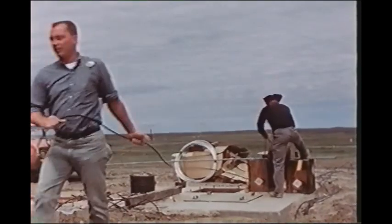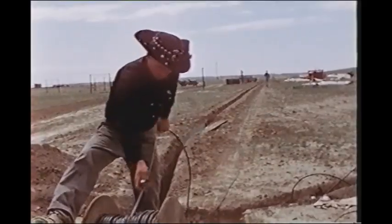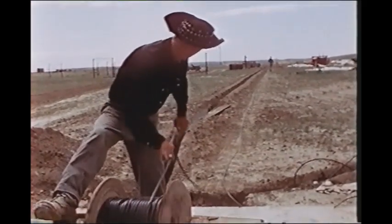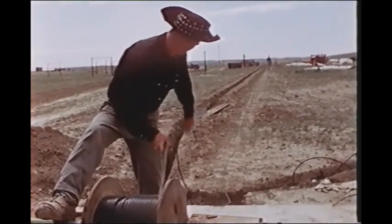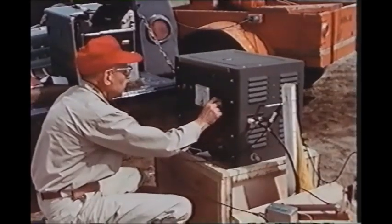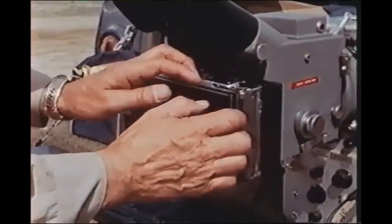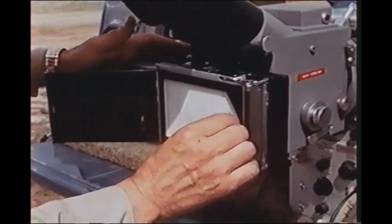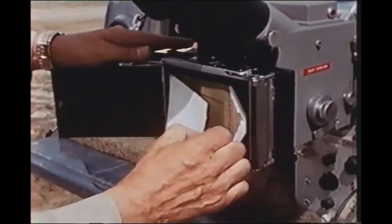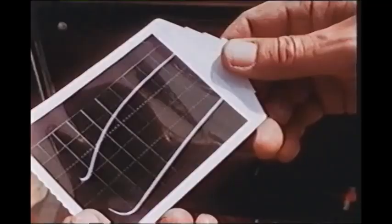Cable laying occupied a good deal of time and material. Hundreds of miles of power and instrumentation wiring were laid throughout the test area. Some cables extended back to recording bunkers, sometimes many miles from ground zero. As individual cables were laid, they were tested for continuity. Recording gauges were installed and tested for accuracy, and also for possible interference from other electrical equipment.